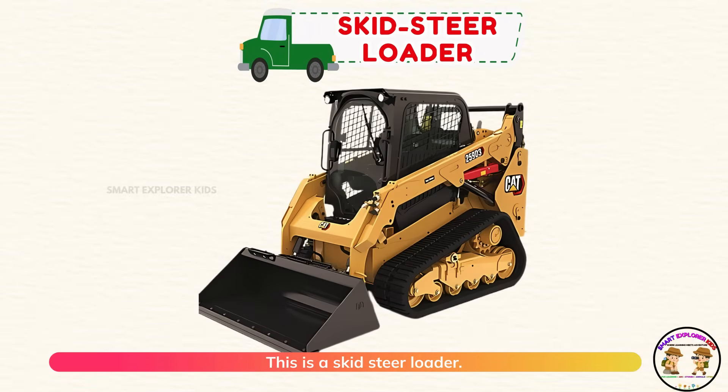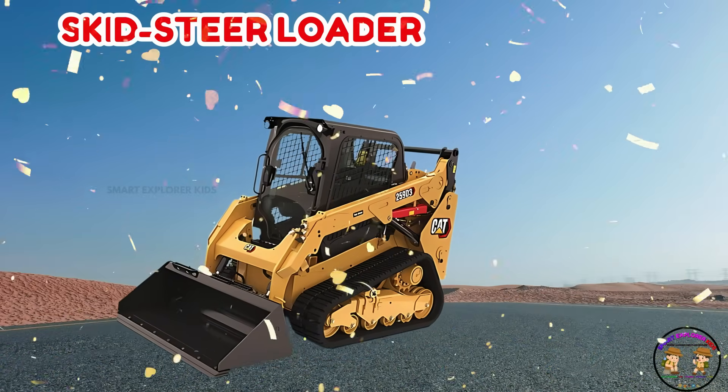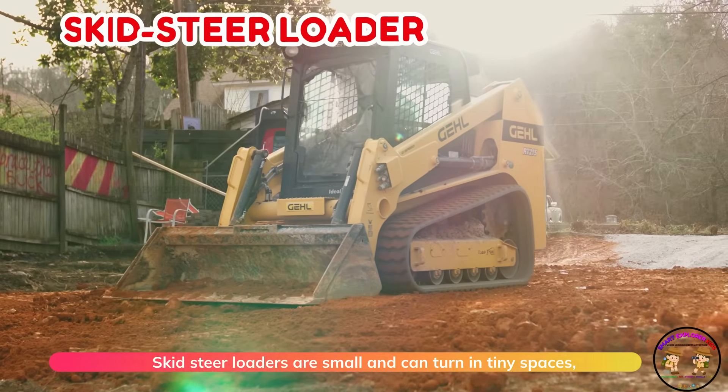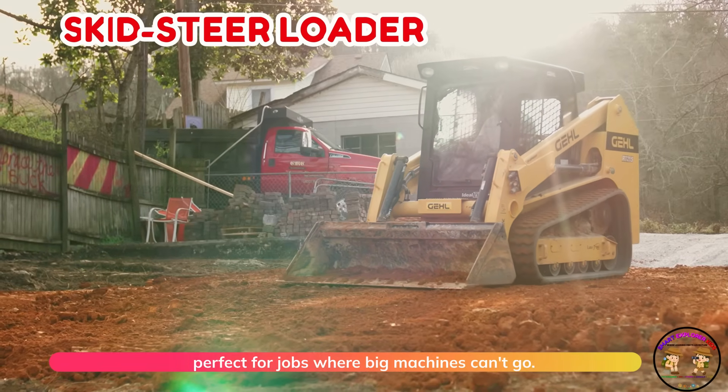This is a skid steer loader. Skid steer loaders are small and can turn in tiny spaces. Perfect for jobs where big machines can't go.